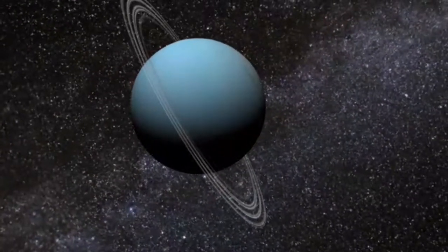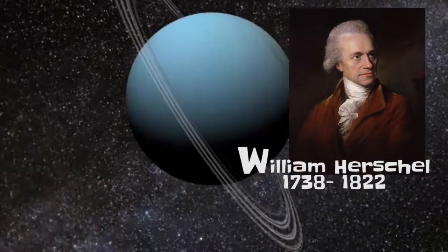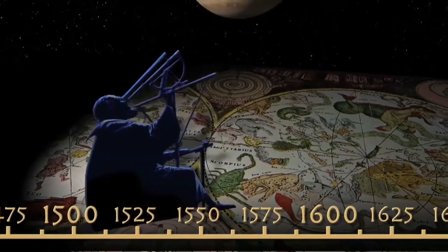Uranus was discovered in 1781 by the English astronomer William Herschel. It was the first planet to be discovered with a telescope, but people have been aware of its existence since ancient times.